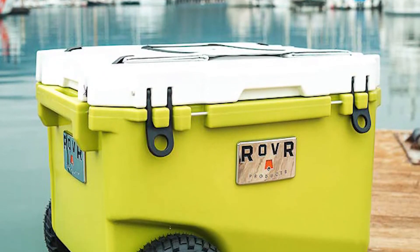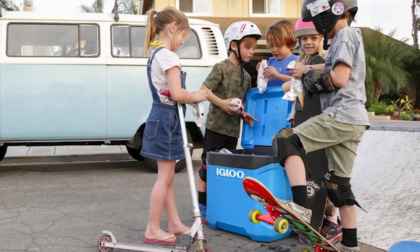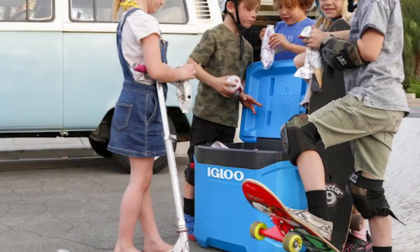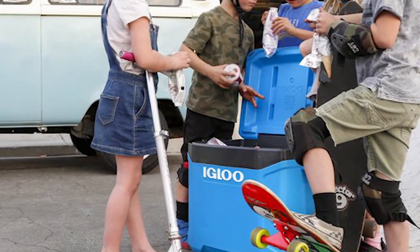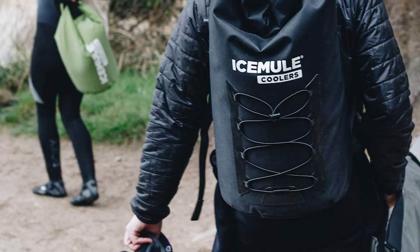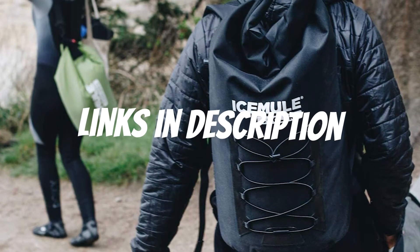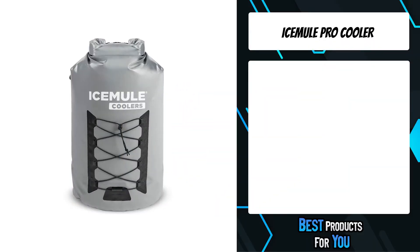Are you looking for a portable cooler for camping? In this video I will show you the best portable coolers for camping in 2021 based on my personal opinion and hours of research. If you want more information and updated pricing on the products mentioned, be sure to check the links in the description down below.